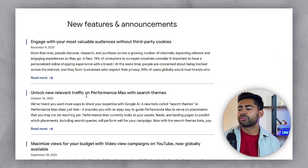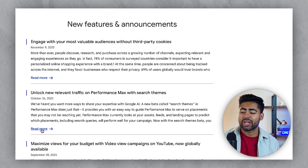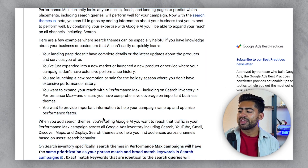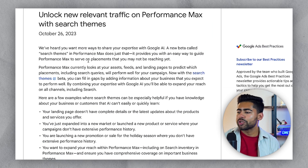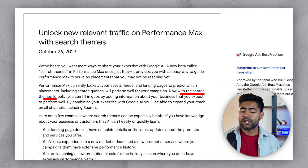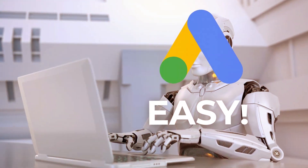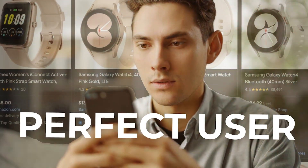The update I am referring to is this second one right here, which is basically the search themes update within Performance Max campaigns. There's a huge chunk of information they've included regarding these new search themes updates. But essentially, if we summarize it, Google has introduced the search theme section within Performance Max campaigns, as well as search campaigns, to make it easier for the algorithm to go out and find your perfect customer.